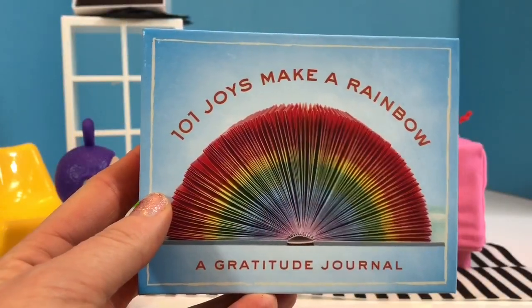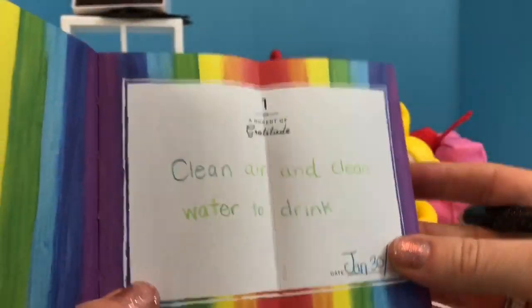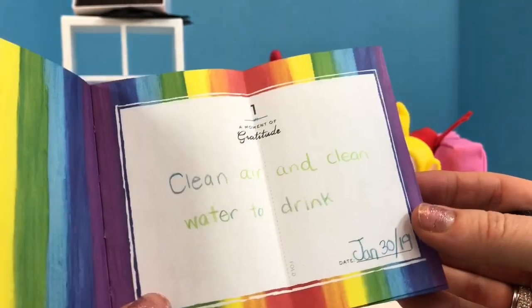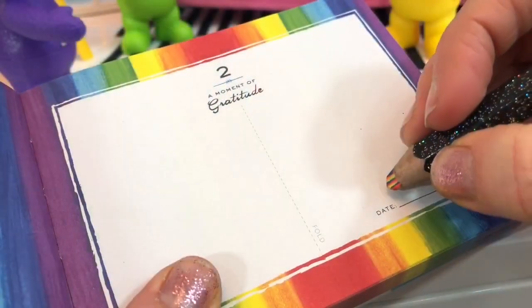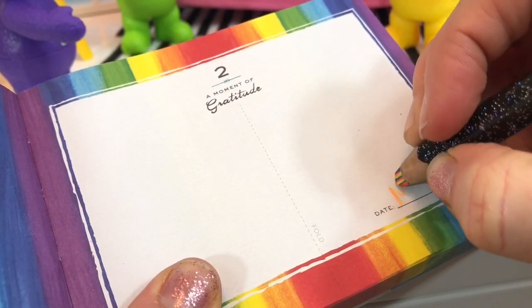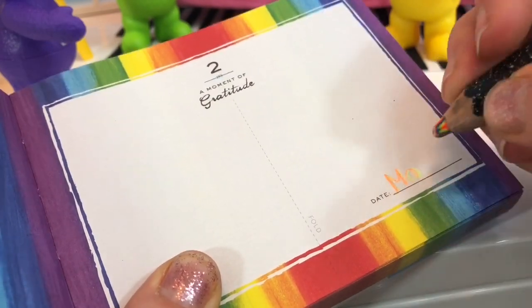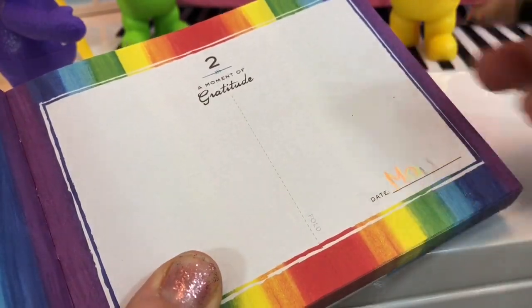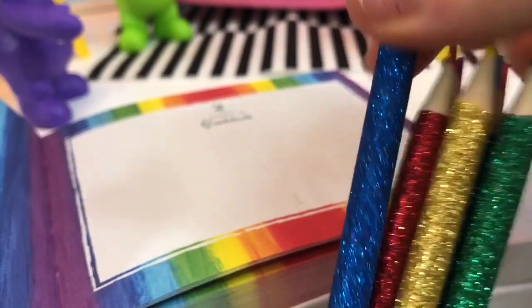But before we do that, I'm going to make another little note in my gratitude journal. Remember when I said I'm grateful for clean air and clean water to drink? Well, let's do our second note today. I'll do today's date — March. Oh, this isn't showing up very well. My pencil crayon isn't sharp enough. Which color should I choose? These ones are nice and sharp.